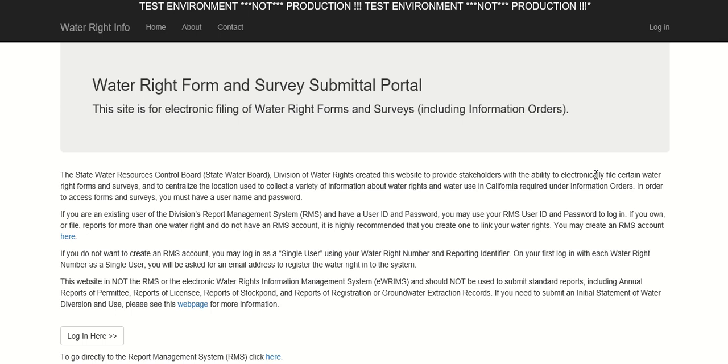All water right holders and claimants in the Delta Watershed, or their agents of record, are required to complete and submit this form for each of their water rights or claims by September 3, 2021. The purpose of the Compliance Certification Form is to ensure compliance with the Board's August 20, 2021 initial orders imposing water right curtailment and reporting requirements in the Sacramento-San Joaquin Delta Watershed, which were authorized by emergency regulations that became effective August 19, 2021.